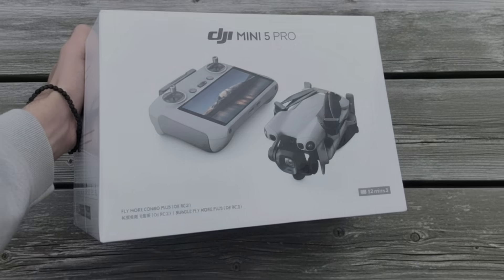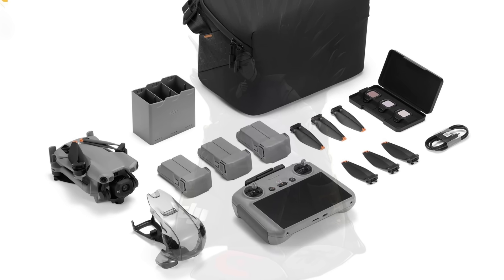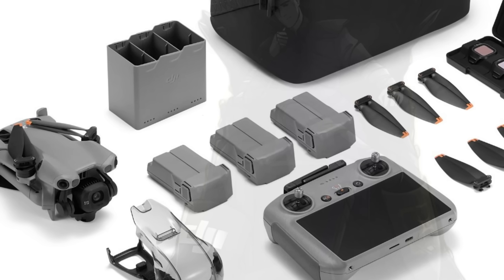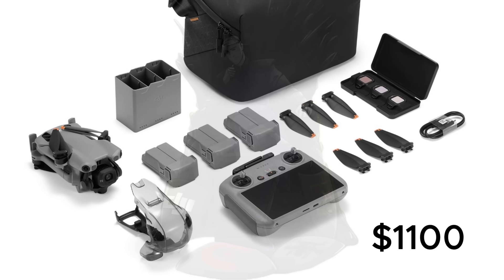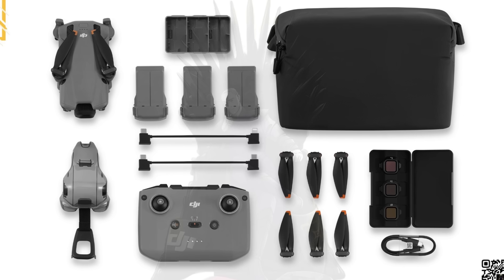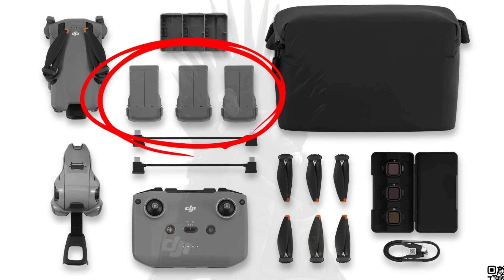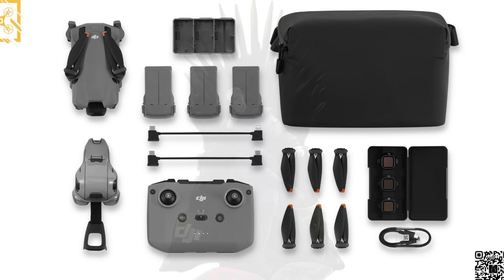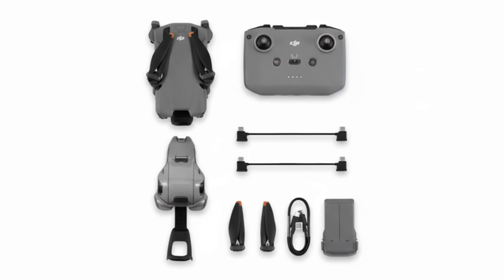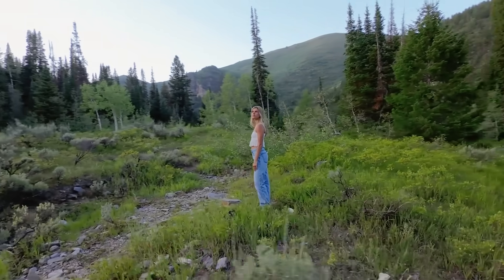If the leaks are correct, the Fly More Combo with three plus batteries should be priced similarly to the Mini 4 Pro plus combo, which currently costs $1,159. The second Fly More Combo with three standard batteries and 36 minutes of flight time each should cost around $1,100. The basic Fly More Combo with the RC-N3 controller and three standard batteries should be around $850, and the most economical version — with just the drone, one battery, and the RC-N3 controller — should cost around $750.